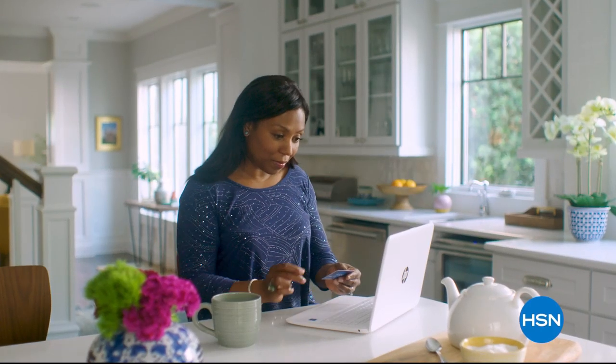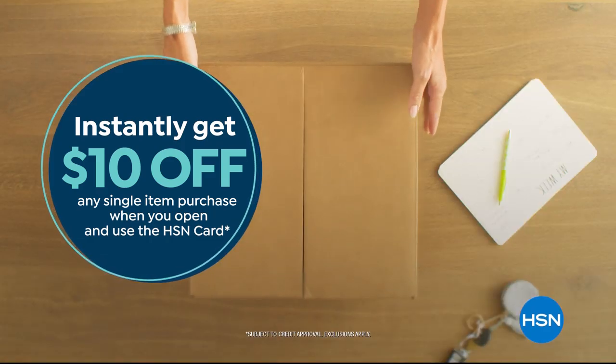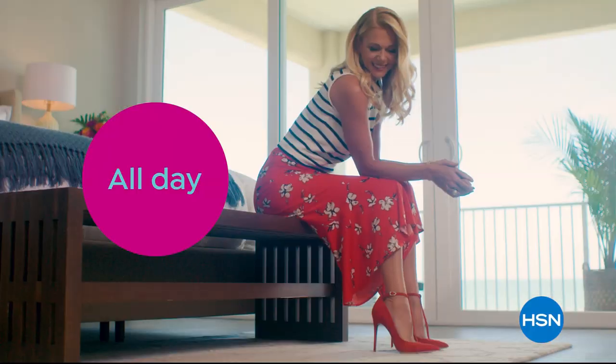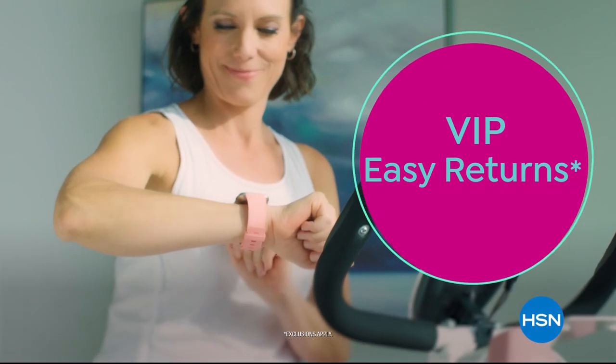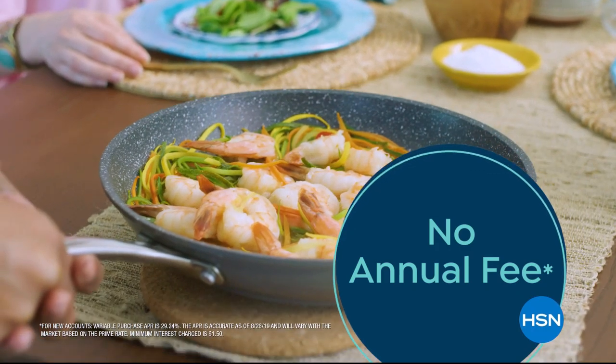Shop like a VIP with the HSN credit card. Apply now and instantly get $10 off when you're approved. As an HSN card member, you'll get all kinds of perks, like extra flex on jewelry, beauty, and fashion purchases all day, every day. Plus VIP financing, VIP easy returns, exclusive offers, and there's no annual fee. Apply now.